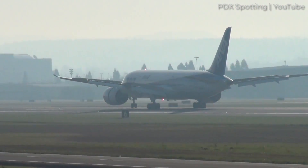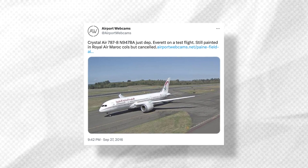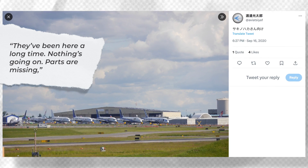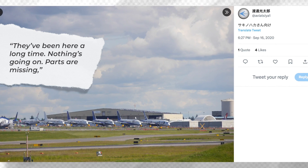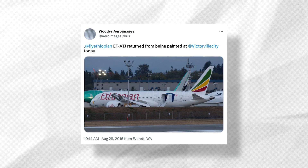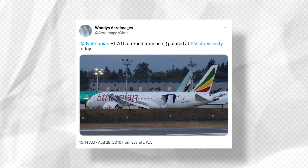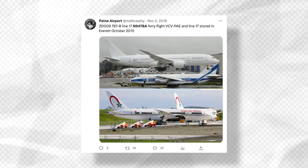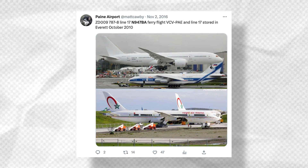In fact, these Terrible Teens would sit at Boeing facilities between 2010 and 2016. 'They've been here a long time. Nothing's going on. Parts are missing,' a former Boeing physicist said to the KUOW radio station in 2014. It wouldn't be until around 2013 or 2014 that Boeing put some extra energy into selling the aircraft. As noted by an aerospace analyst in 2014, there was a 'diversion of personnel and resources needed to deal with unprofitable aircraft.'